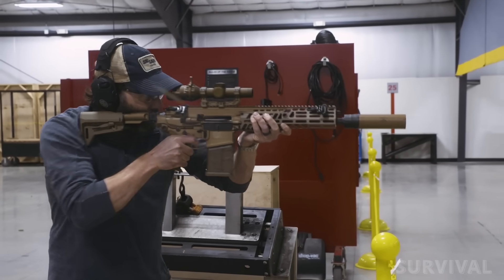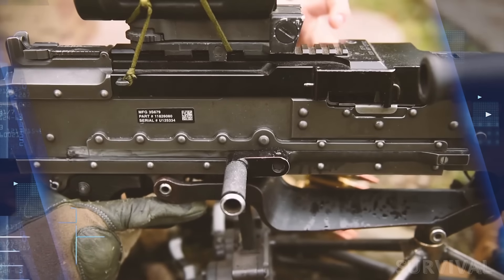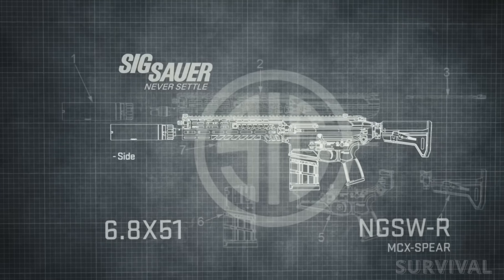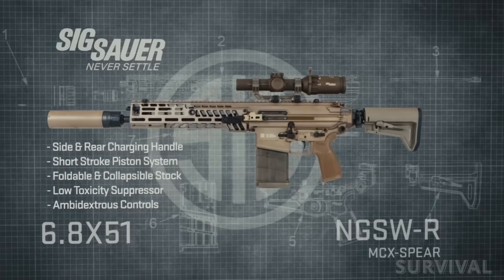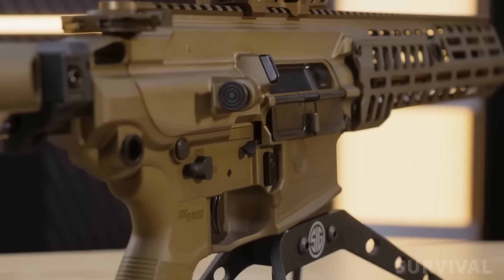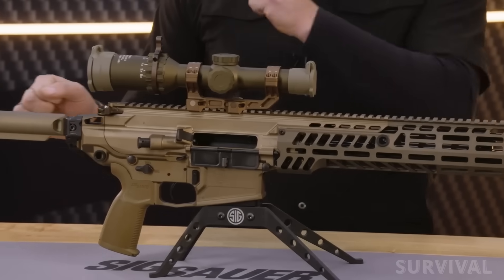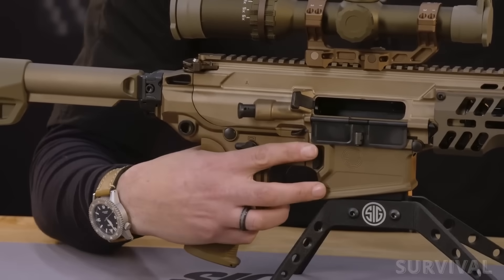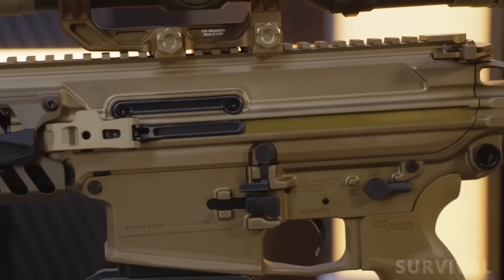This initiative aimed to leverage the cartridge's capabilities to replace aging systems like the M4 carbine and M249 squad automatic weapon with advanced modular firearms tailored for modern warfare. Central to the NGSW program is the XM7 rifle developed by Sig Sauer. Based on the company's MCX Spear platform, the XM7 is chambered in 6.8x51mm and incorporates several enhancements over the M4 carbine, including a free-floating M-lock handguard, ambidextrous controls, and a suppressor-compatible design. The rifle's design emphasizes modularity, allowing for quick barrel changes and adaptability to various mission requirements.